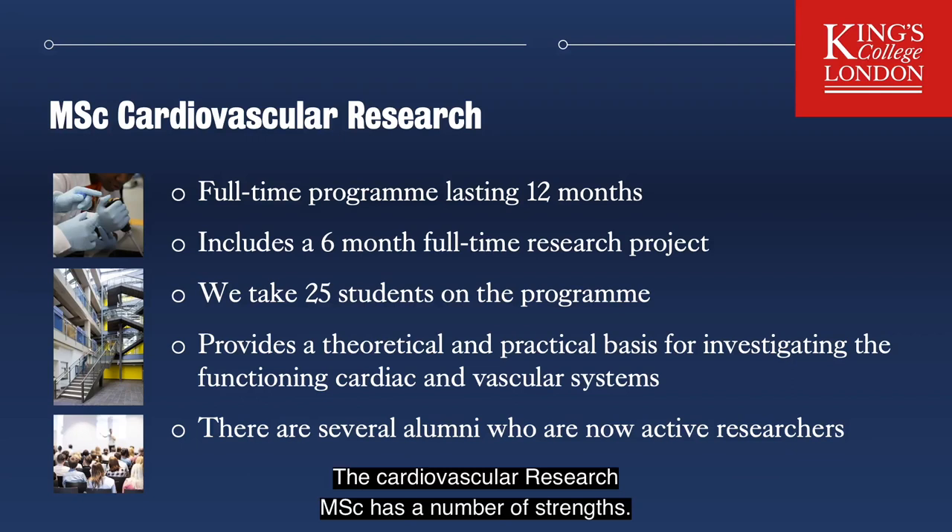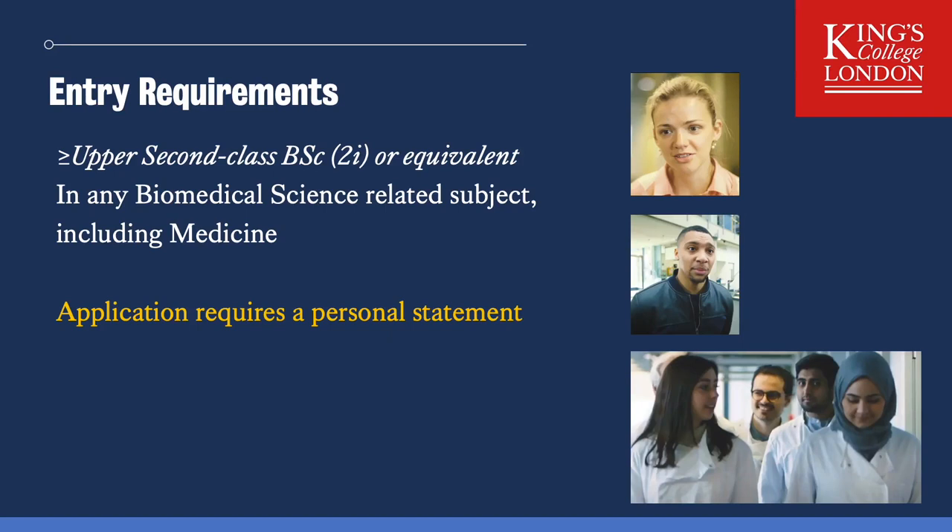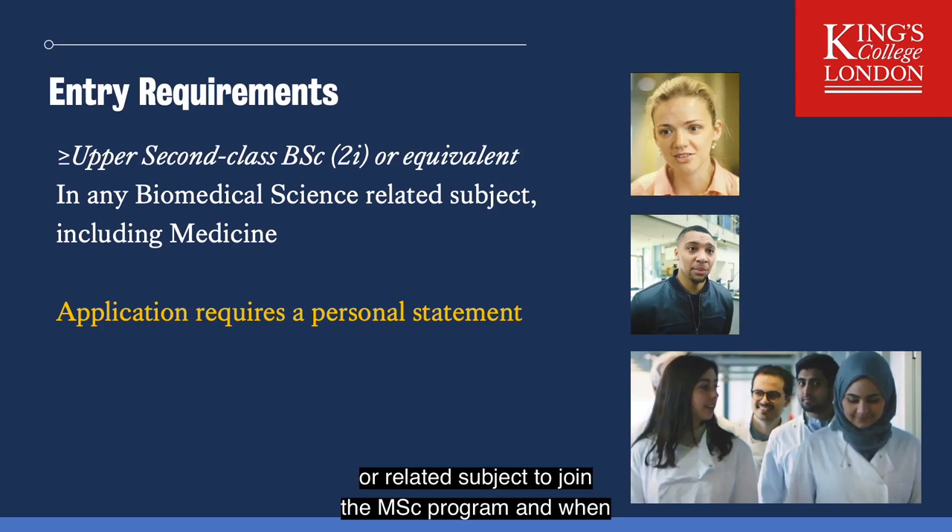The Cardiovascular Research MSc has a number of strengths. It's a full-time programme which lasts 12 months and this includes a six-month full-time research project. We take 25 students onto the programme. The programme provides a theoretical and practical basis for investigating the functioning of cardiac and vascular systems, with several alumni who are now active researchers. You will need an upper second in a biomedical science or related subject to join the MSc programme, and when you apply don't forget your personal statement.